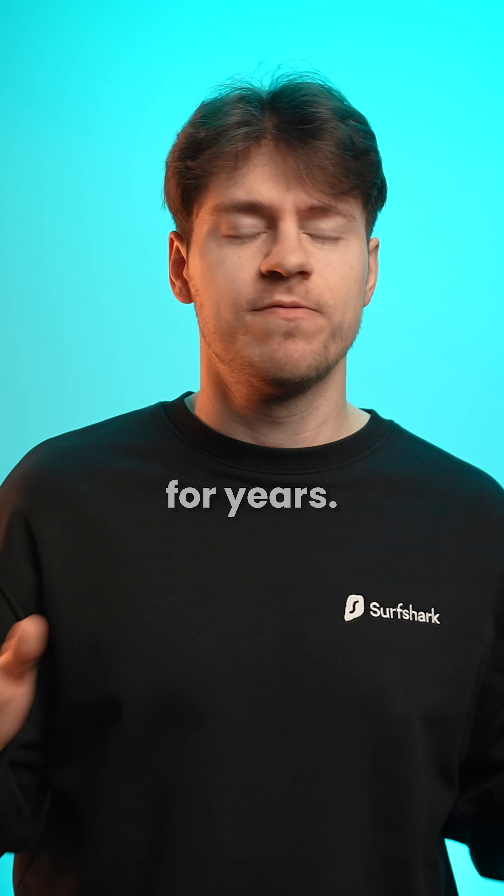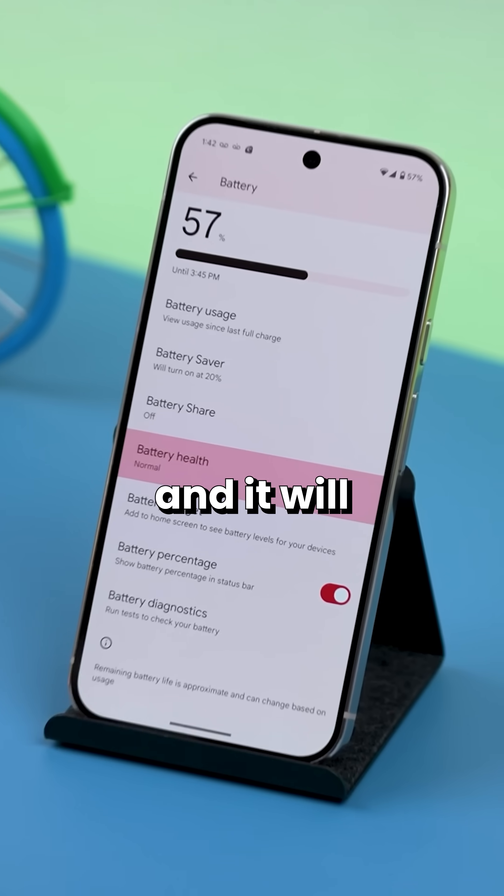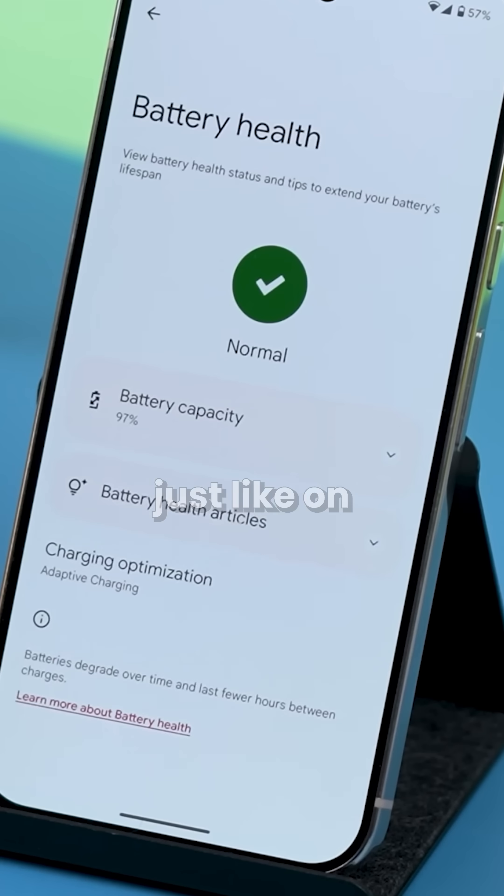Now Android has been missing this feature for years, up until Android 16, because yes, it's finally coming and it will show you the exact battery capacity just like on the iPhone.